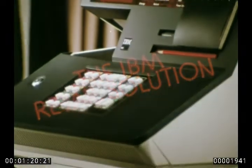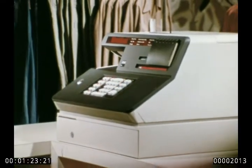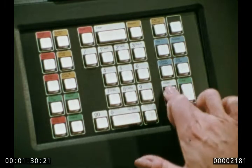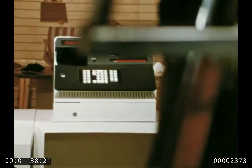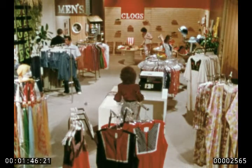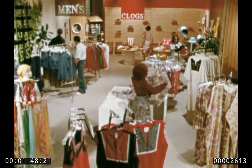A retail solution that offers smaller firms the same point-of-sale and merchandising support that large retailers and some chains have used successfully, but at a much lower cost. This solution is built around the new IBM 5260 retail system — a combination electronic cash register and point-of-sale terminal that works with smaller IBM computers and newly developed IBM retail application programs. At the point of sale, the 5260 guides the salesperson through each transaction, while acting as a sales floor data collection device, storing information for later processing by computer.